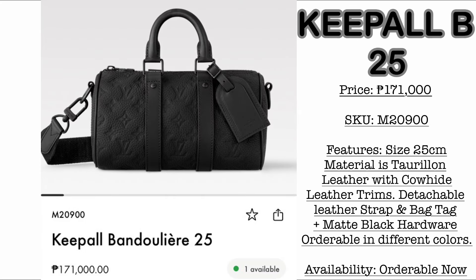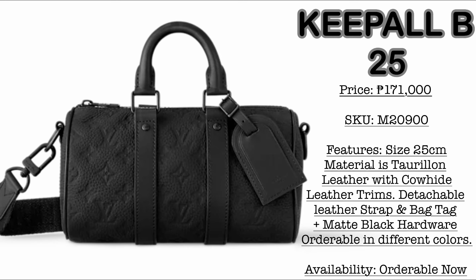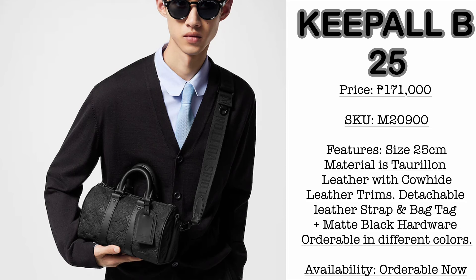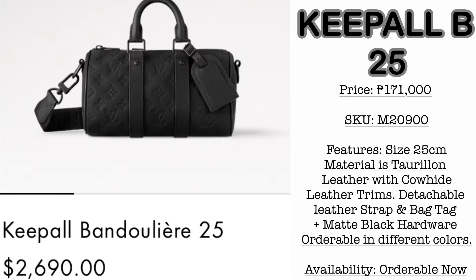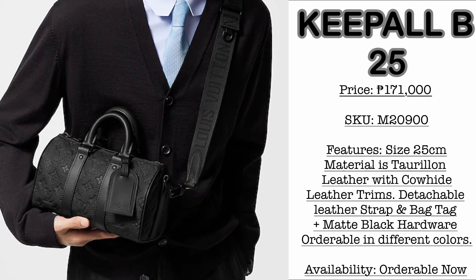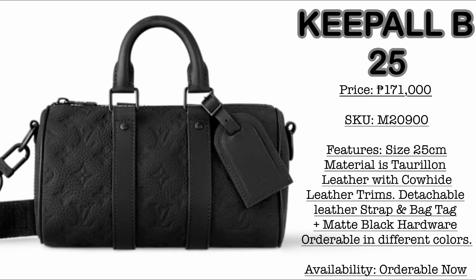Comparing to the canvas version, I am loving this taurillon leather version of the Keepall 25. However, the price is 171,000 Philippine Pesos. Material is taurillon leather — or bull leather, if I'm not mistaken — with cowhide leather trims, a detachable leather strap, bag tag, and matte black hardware. It is currently orderable in different colors, and sometimes it comes in seasonal colors like the gradient neon green that Virgil designed before he passed away. I am loving the Keepall 25 — I'm thinking, would it be Speedy 20 or Keepall 25? Kindly comment down below.